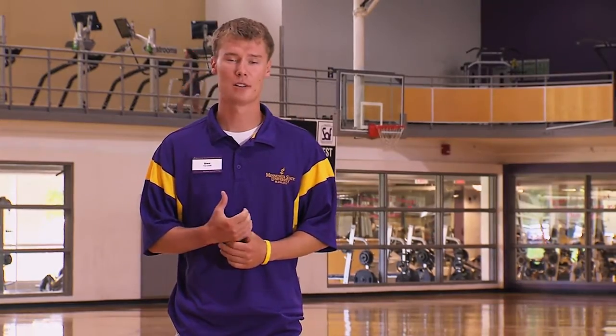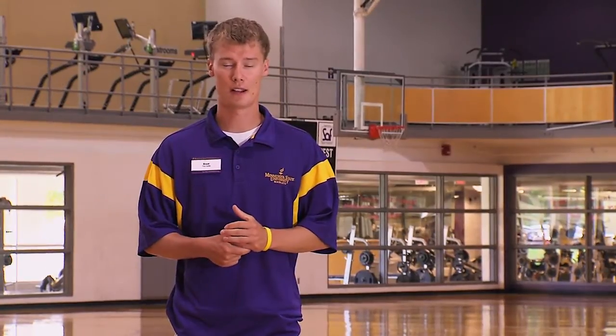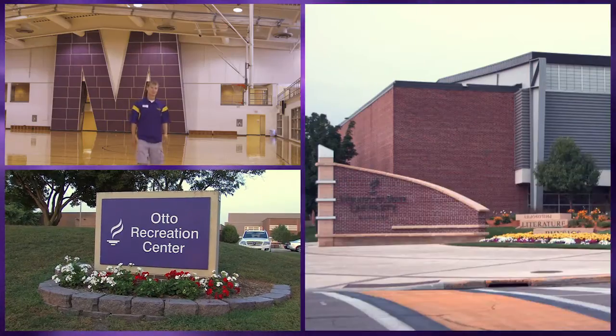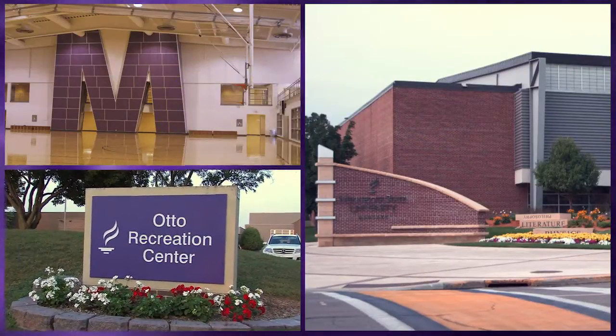The Otto Rec Center used to be home to collegiate basketball and wrestling. When the Taylor Center was built, renovations were completed in 2005 for students to use the Rec Center.